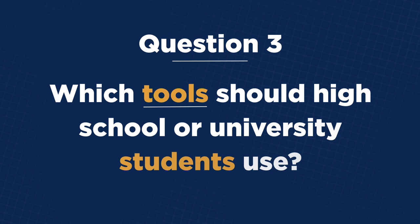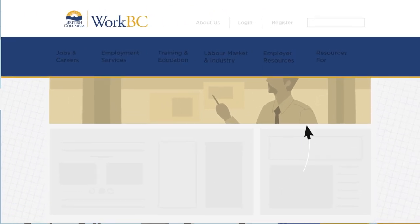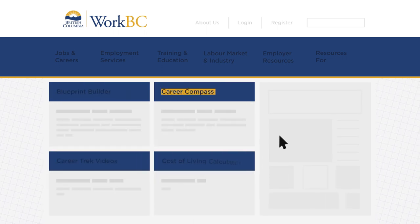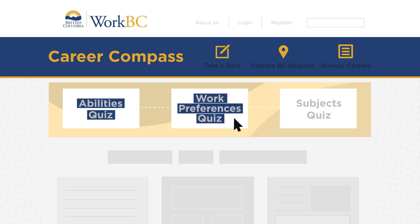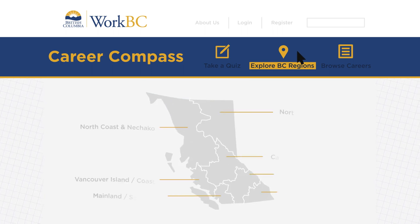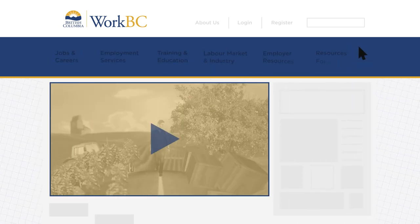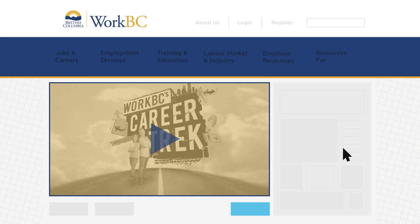Which tools should high school or university students use? If you're a student wondering which job is right for you, look under Jobs and Careers and choose Career Toolkit to find tools like Career Compass. You can take quizzes on your abilities, work preferences, and favorite subjects to find a career that fits. Thinking about where to work and live? Use Career Compass to explore regions in BC and find jobs based on your ideal location. You may also want to check out Featured Careers on Career Trek — WorkBC's custom video series showcasing a variety of different careers across the province.